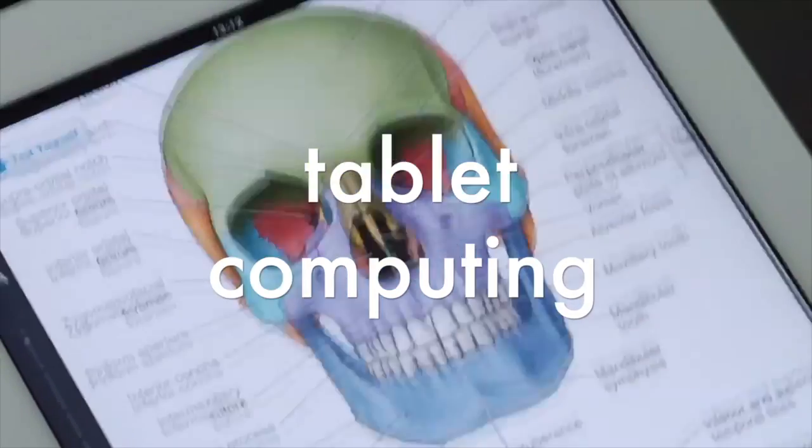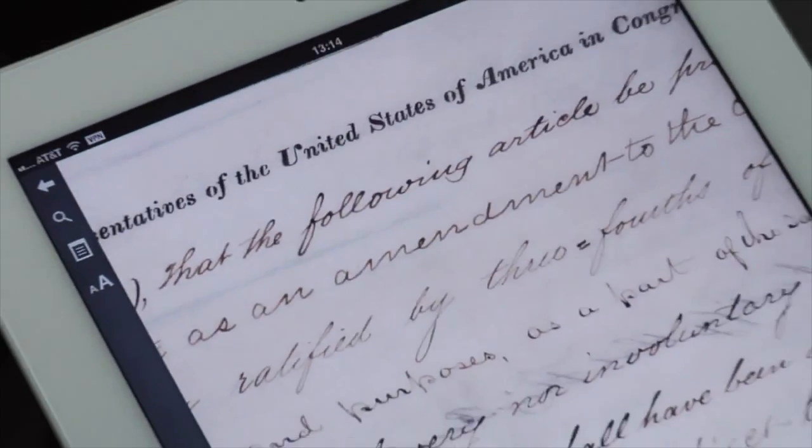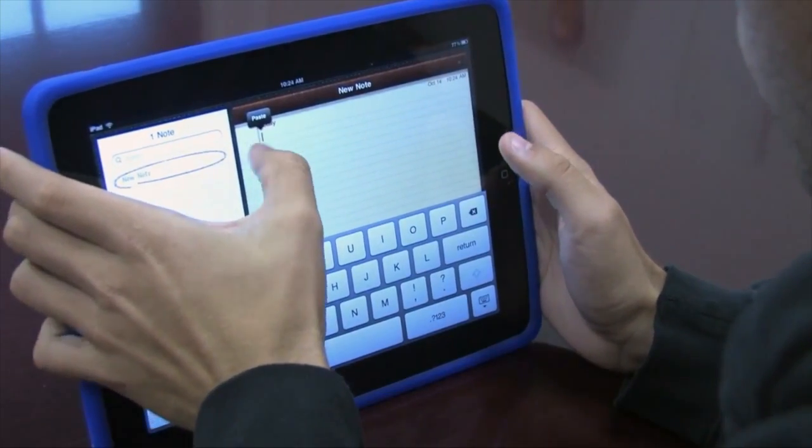Tablet computing is a solid fit with today's always connected university students. High-resolution screens, Wi-Fi, cellular network connectivity, and a wealth of mobile apps have positioned tablets to be powerful tools for learning both inside and outside the classroom.